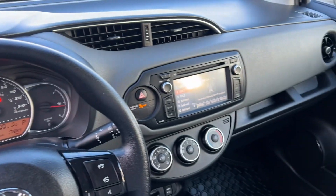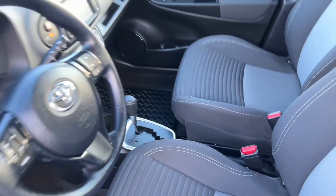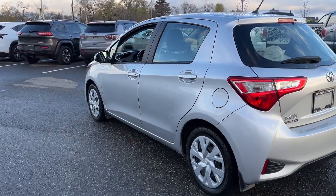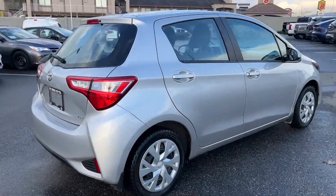Toyota certified vehicles go through a rigorous 160-point inspection for your peace of mind. If you have any questions about this vehicle, give us a call at 250-491-2475 or visit us at 1624 Cary Road in Kelowna, BC.